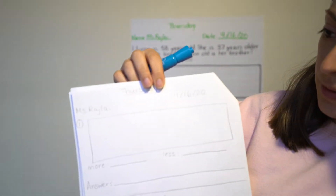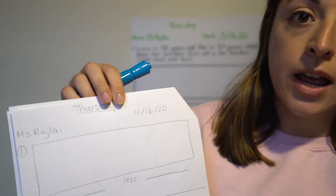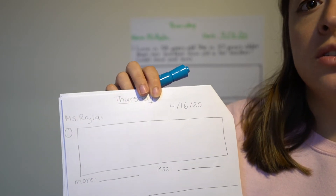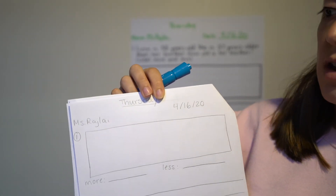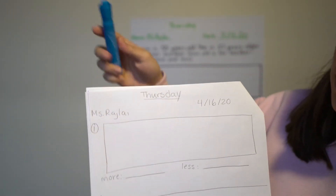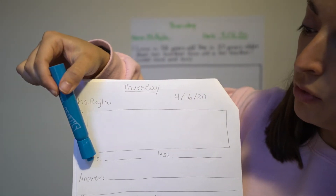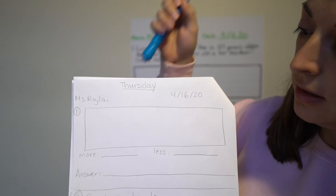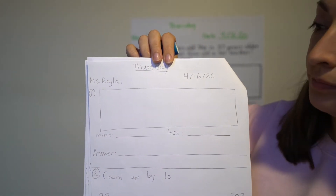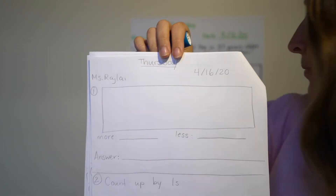This problem today is actually your exit ticket from yesterday. I noticed that a lot of students were getting the answer wrong, so I wanted to do a little bit of a review. Number one is the exit ticket from yesterday. You're going to draw a box, writing 'more' with a line, 'less' with a line, and then 'answer' with a blank line.